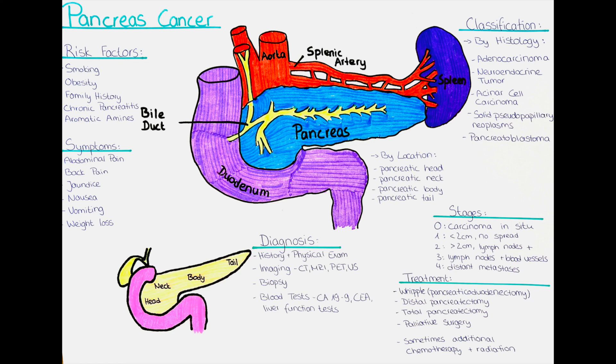The second type is pancreatic body cancer. This type develops in the body of the pancreas, which is located in the middle of the organ. Tumors in this region may cause symptoms such as abdominal pain, weight loss, and fatigue.